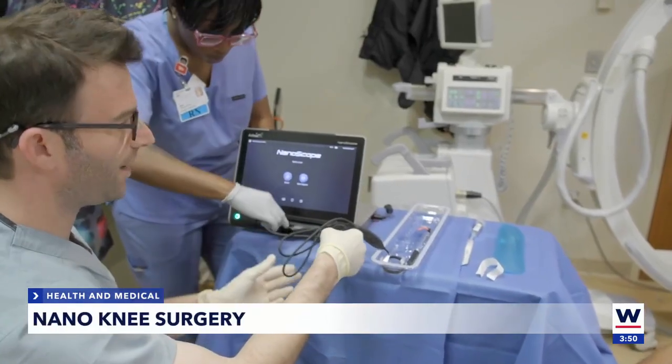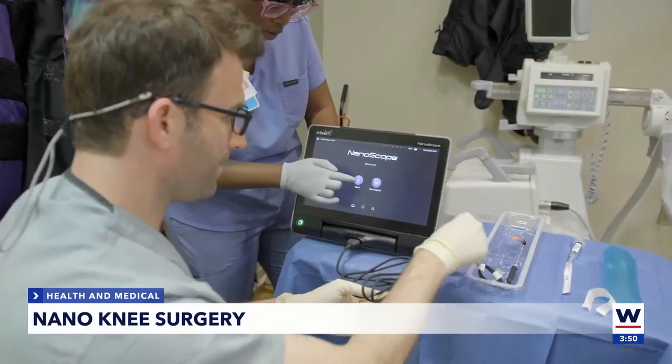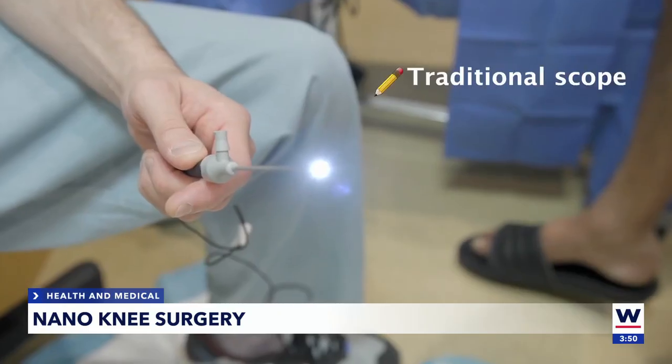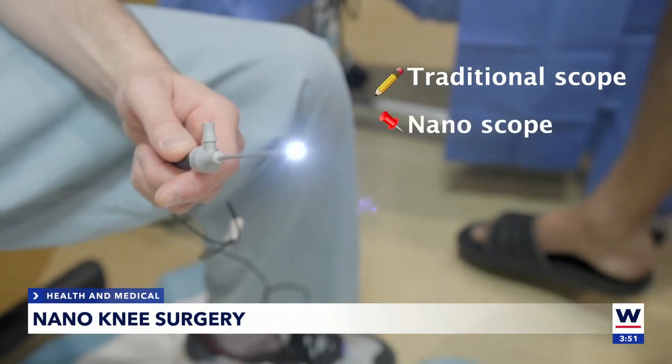MedStar Washington's orthopedic surgeon, Evan Argentar, used nanoarthroscopy to look inside Jacob's knee. In the office, without anesthesia, with him awake, I put this little camera in his knee. A normal scope is the size of a pencil eraser. The nanoscope, the size of a pinhole.